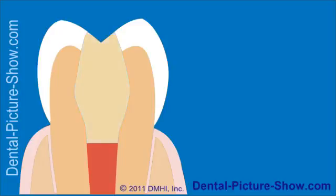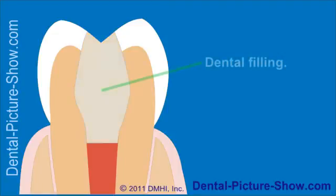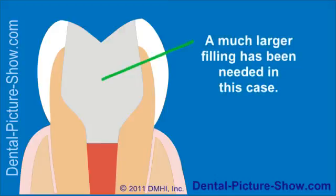In those cases where it's just a matter of filling in a small conservative access cavity, a regular dental filling may suffice. However, in those situations where treatment has been performed for a tooth that already has a sizable filling or a significant amount of tooth decay, a filling may not be the best choice.